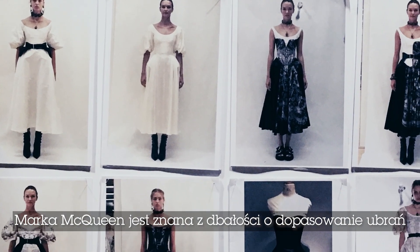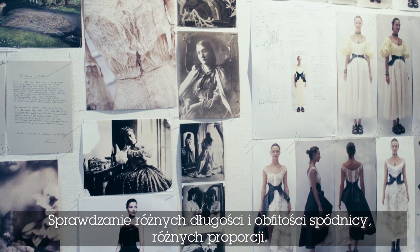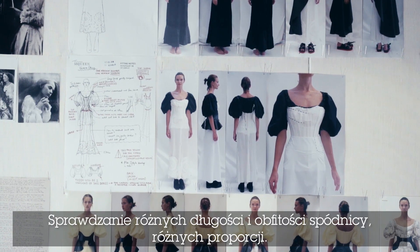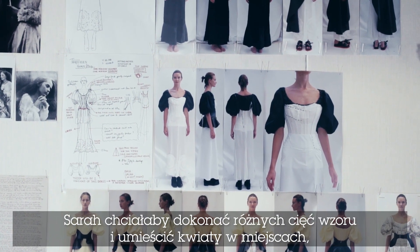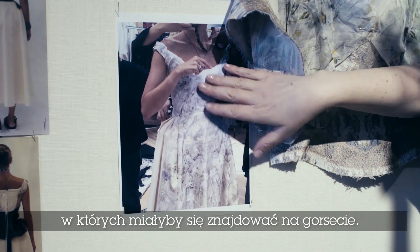The fittings at McQueen are very important and this is where the creative process really happens — trialling the different lengths, the different volumes of skirts, trying different proportions. Sarah would cut into the print and place the flowers where she wanted them to be on the bodice.